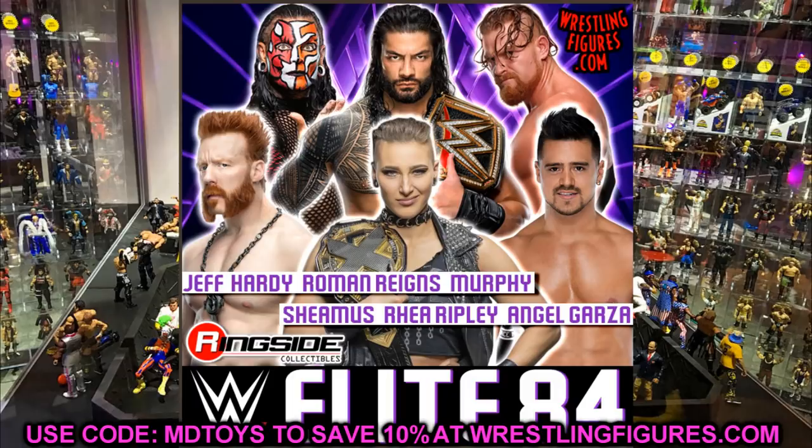At the time of recording, they just posted Elite Series 84 for pre-order — what a great wave! You've got Jeff Hardy as the chase variant, Buddy Murphy, Roman Reigns, Sheamus, Rhea Ripley, and Angel Garza. So if you don't want the older Elite Buddy Murphy, you can grab the Elite 84 Buddy Murphy coming soon. Go pre-order that, but do it in a separate order so you don't have to wait on your other items to ship.